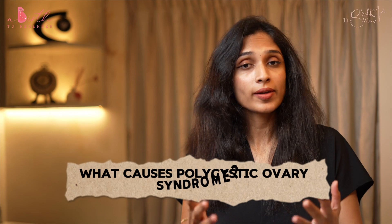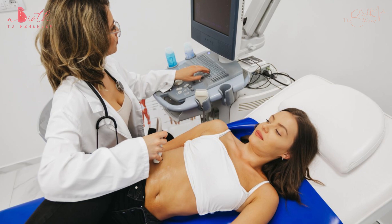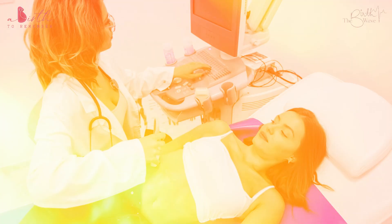Continuing my videos on polycystic ovarian syndrome, let's understand what causes it. Contrary to the belief that we don't really know why someone has polycystic ovarian syndrome, the world has identified so many contributing factors. I'm going to list the most important factors which can influence a woman's development of polycystic ovarian syndrome.